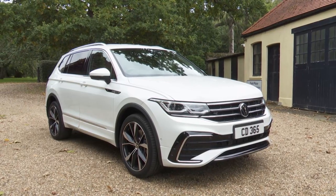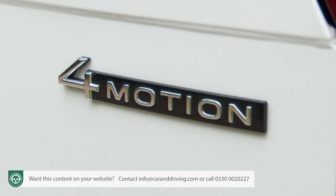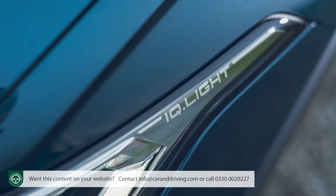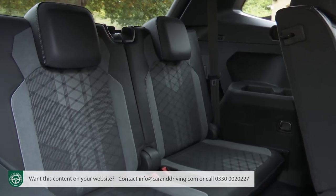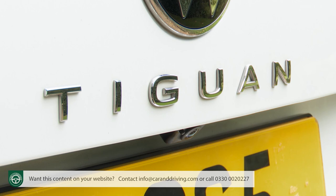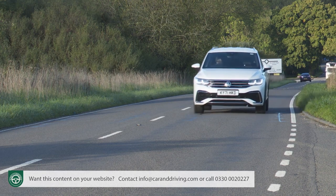Volkswagen's improved Tiguan Allspace 7-seat SUV gets a revised design, extra control and assist systems, and new premium features. And of course it's still as practical as ever. Could it be all the car you'll ever really need? Potential buyers will probably see this model in just that way.